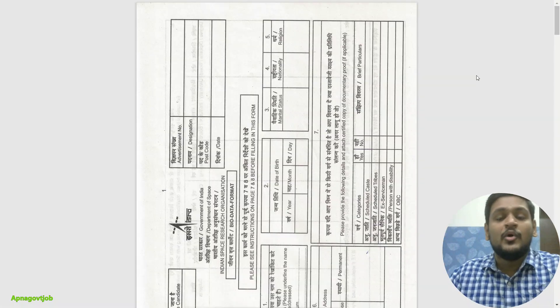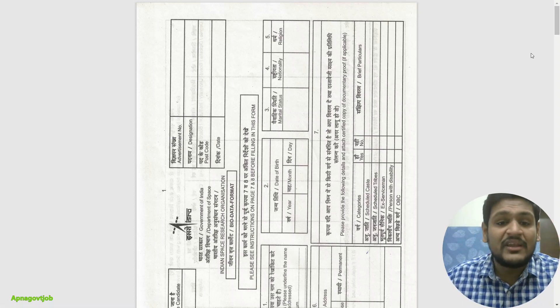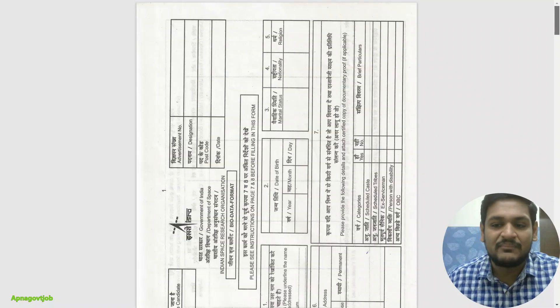You need to download the bio data form and fill it — it is important whenever you go for the interview. You can see all the things you need to fill in, and if you have any problem with that, you can definitely message me on Instagram.